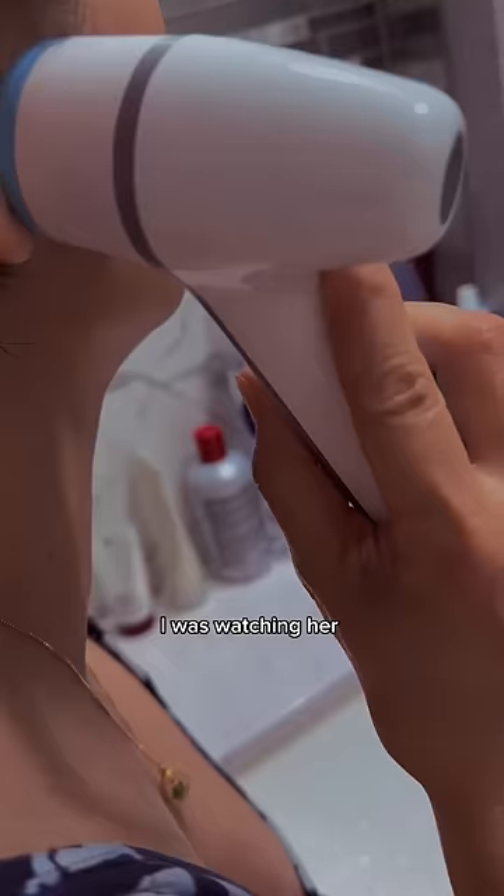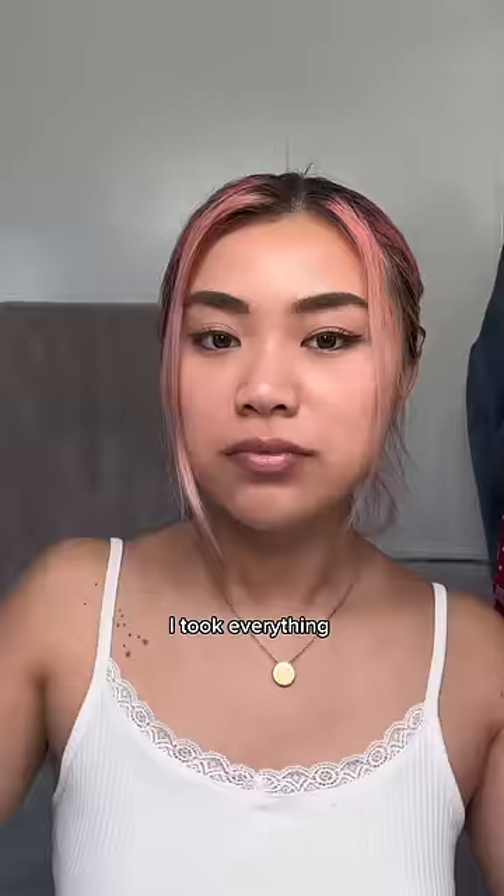This is my mom's nighttime skincare routine. I was watching her do her nighttime routine last night and then I took everything from her bathroom to show y'all what mama Lee is doing.